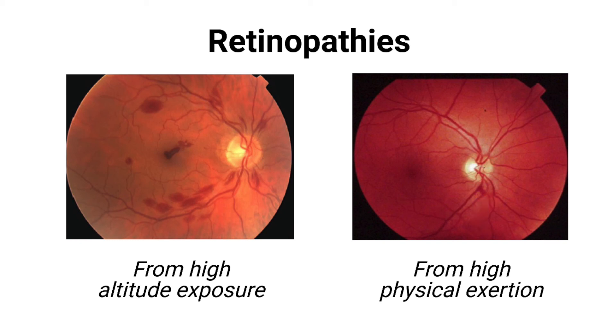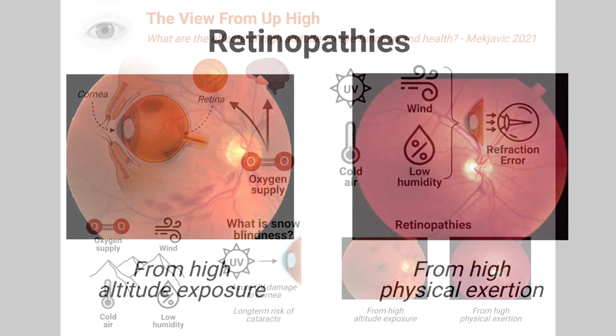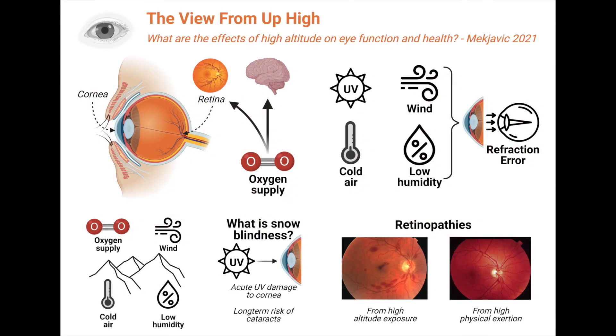These small hemorrhages will usually self repair and fade after some months, but can also become permanent and cause long term vision problems. I hope that this has opened your eyes to the fascinating world of environmental physiology. I'm Professor Stephen Chung, and I run the Environmental Ergonomics Lab at Brock University in Canada. We post new episodes on different topics in environmental physiology every Wednesday. Thanks for watching, see you next time.